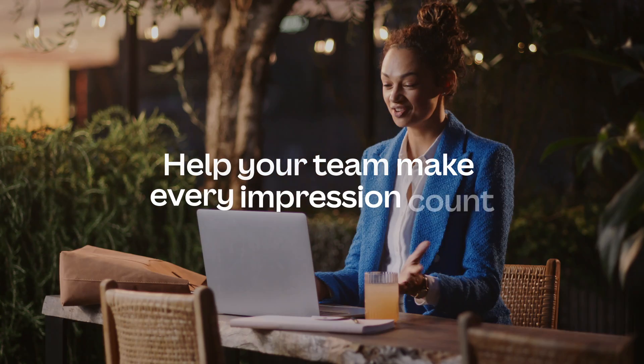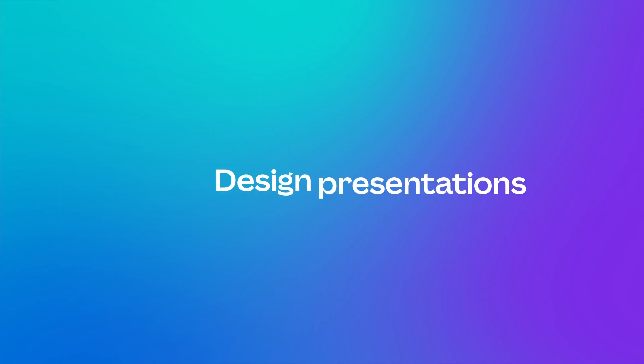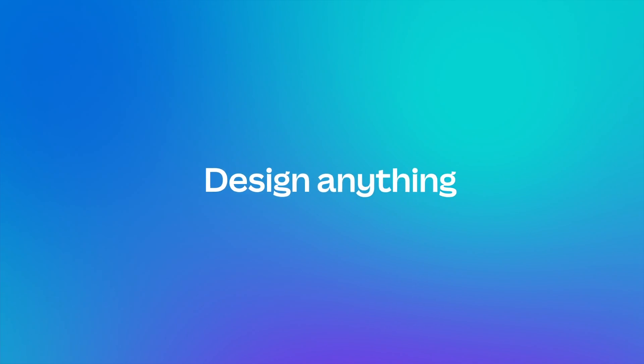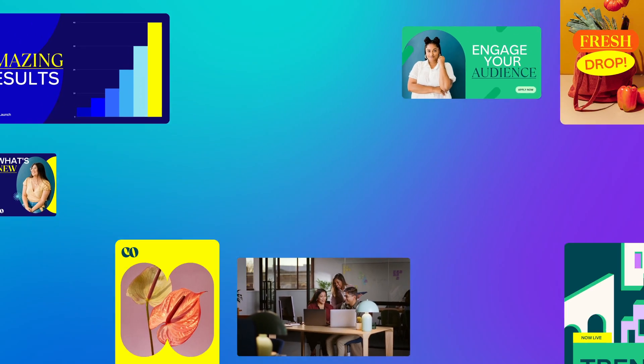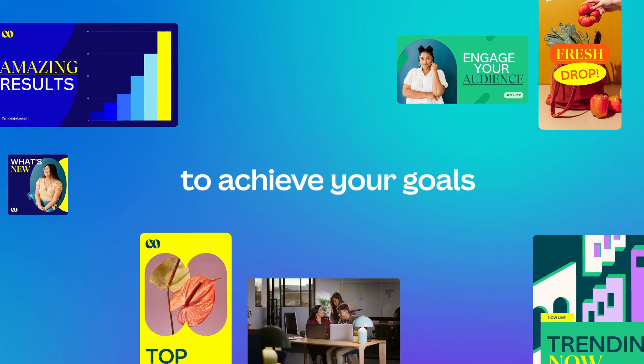Help your team make every impression count. With Canva for Teams, designing anything is easy. Canva for Teams helps you create and collaborate together in real time to achieve your goals.